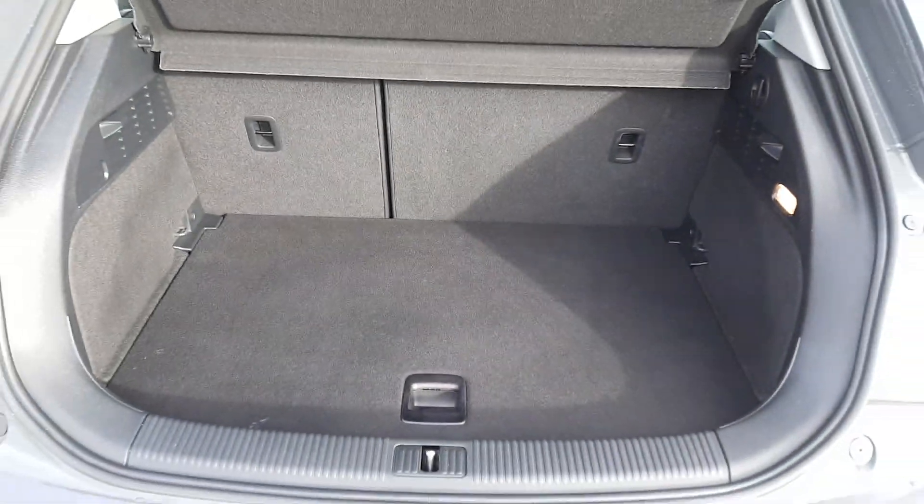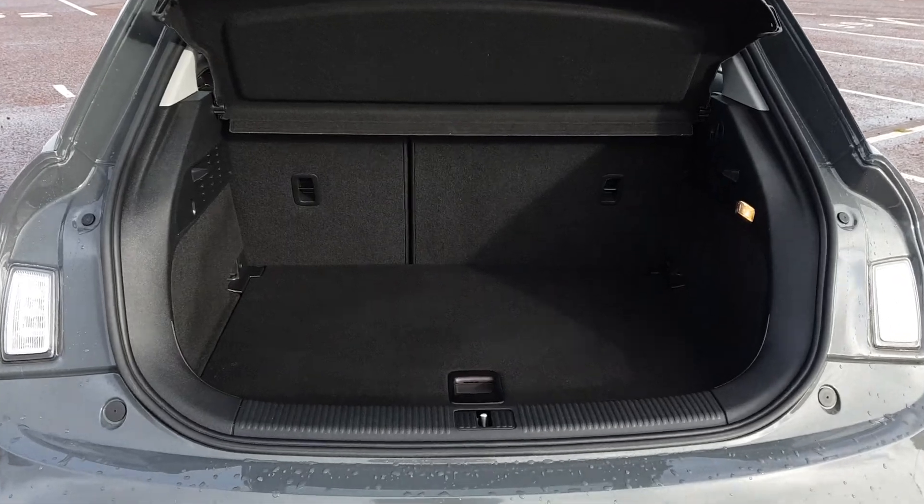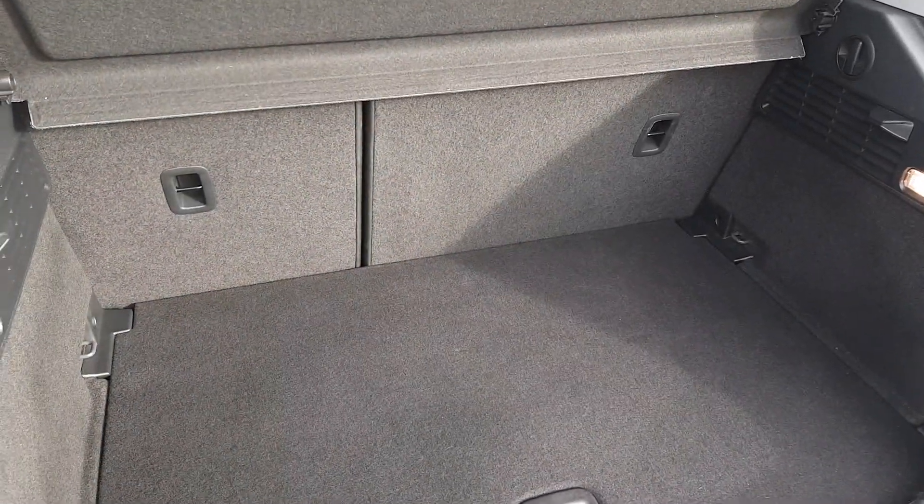Despite the size of the Audi A1, there is a good amount of boot space, as well as a tyre inflation kit hidden underneath the boot carpet in case of emergency.